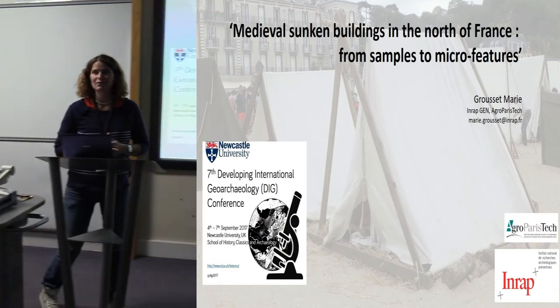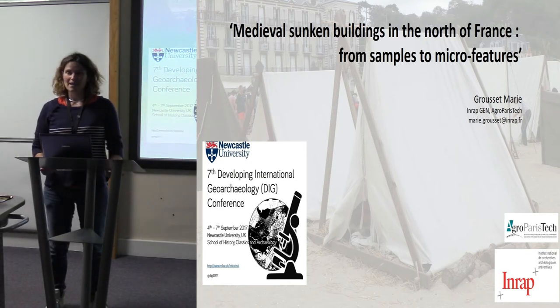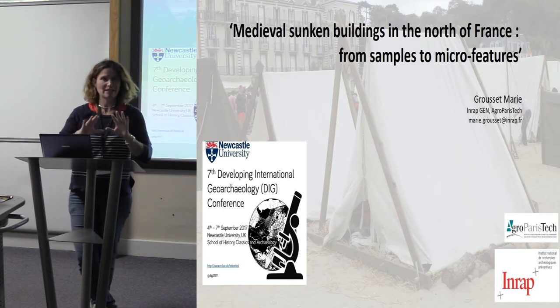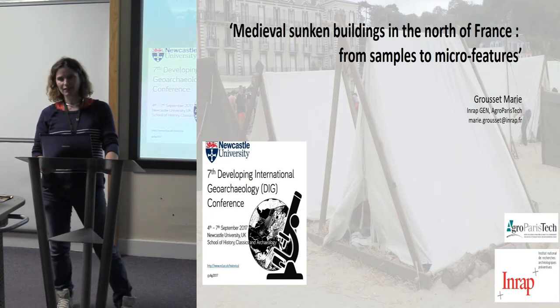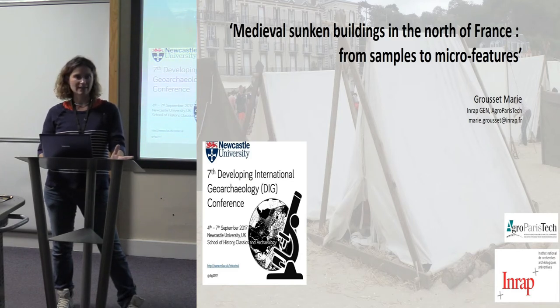First of all, I'd like to thank the organizers for accepting my presentation. My apologies for my English — I'm not very used to speaking in English, so if you have questions after my presentation, please speak slowly and it will be okay. I wanted to present medieval sunken buildings because I've been working on this subject for six years as part of a thesis. I began working on it in Paris with Cecilia Camas.